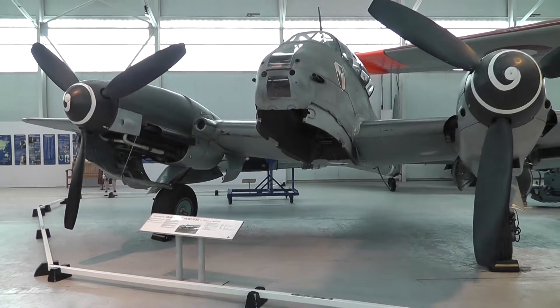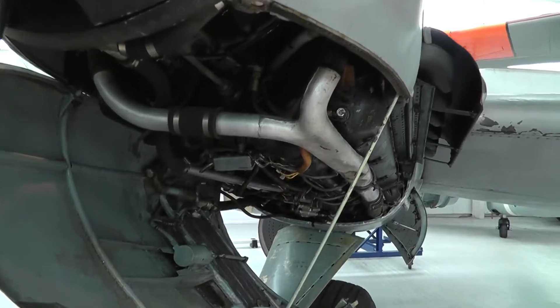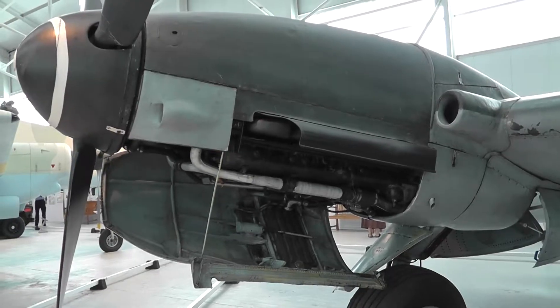The de Havilland 410 — a purpose-built fighter-bomber. Daimler engines, with the bonnet open.